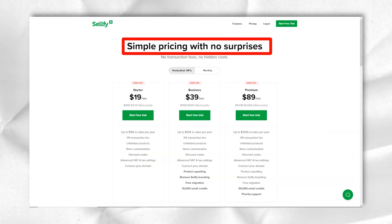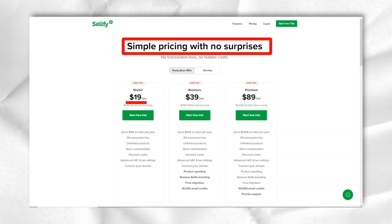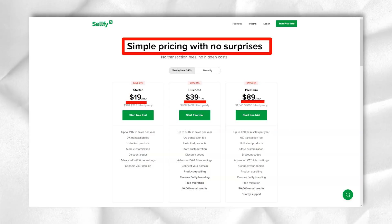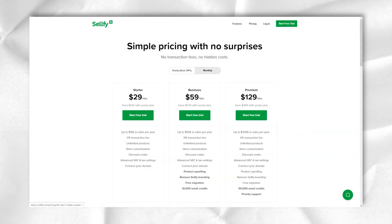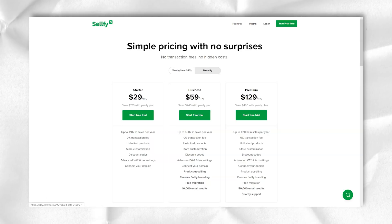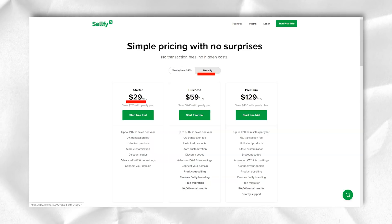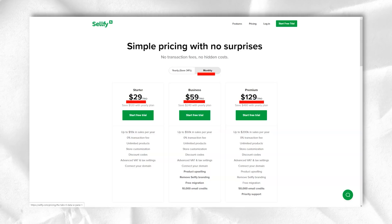You can also embed the Sellfy shopping cart anywhere on the internet. You can add an additional feed by integrating it with your Facebook business page, or add a product gallery to your blog. There is no right or wrong way to convince people to buy your products, and having availability in more than one place can be beneficial. You can also add YouTube cards and end screens that drive traffic to your store.